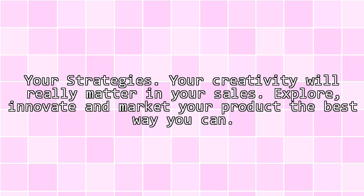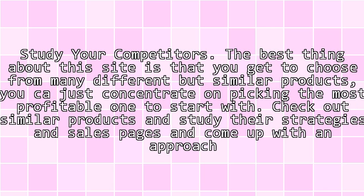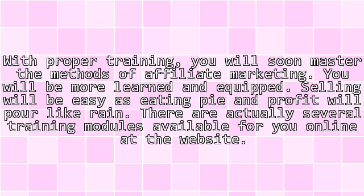Your strategies: your creativity will really matter in your sales. Explore, innovate, and market your product the best way you can. Study your competitors. The best thing about this site is that you get to choose from many different but similar products. Check out similar products and study their strategies and sales pages, and come up with an approach that will stand out.